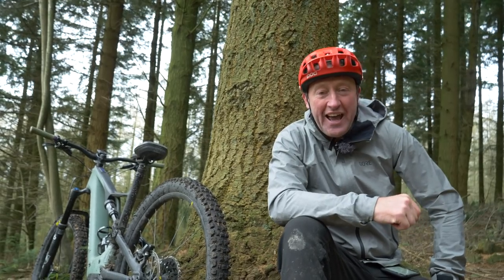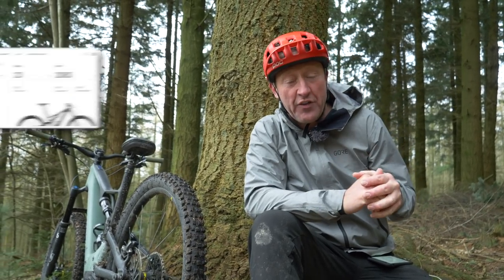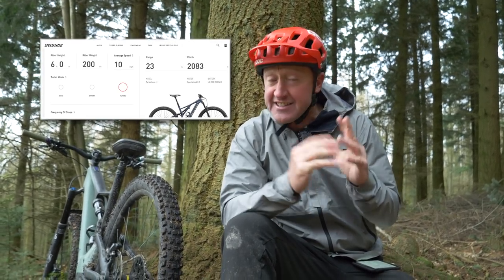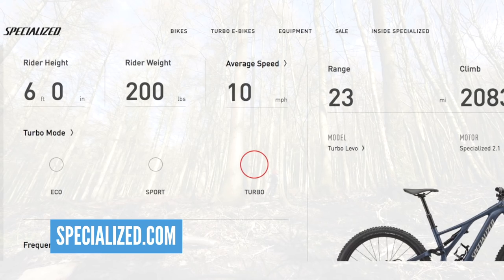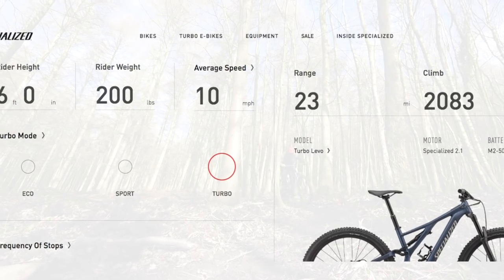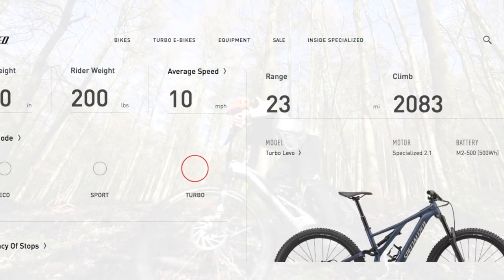So are there any quick answers to this whole range puzzle? Well, actually yes there is. Many brands have range finders on their websites on which you can actually calculate how much distance you and your bike can go, based on some of the variables we've already discussed. Here then is a range finder on the Specialized website. My weight, riding hilly terrain with infrequent stops — I have these numbers on a Levo with a 500 watt hour battery, riding in turbo mode.